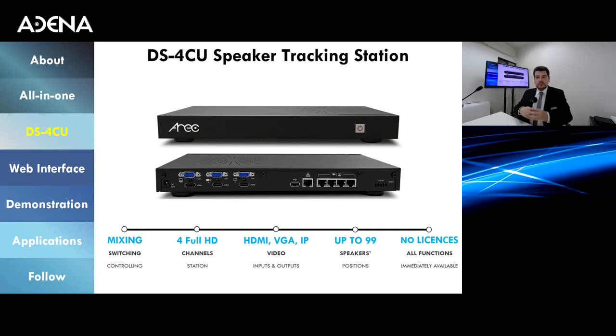For every speaker you can customize a unique combination of overlays and backgrounds. You can upload 99 unique overlay images — such as names and titles of people — and 99 unique backgrounds, like your organization's logo or corporate colors. All of these are used in pairs together with layouts for each speaker. Importantly, the DS4CU does not require any licenses. Setup simply involves entering the IP address of your microphone discussion system and customizing presets for each speaker.